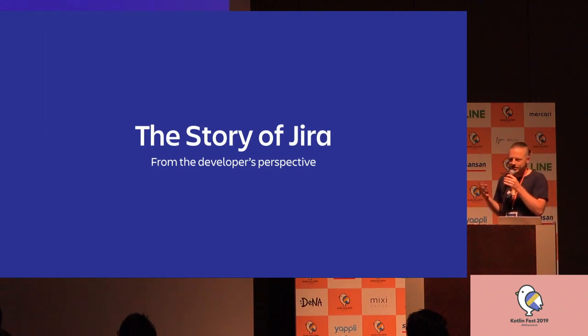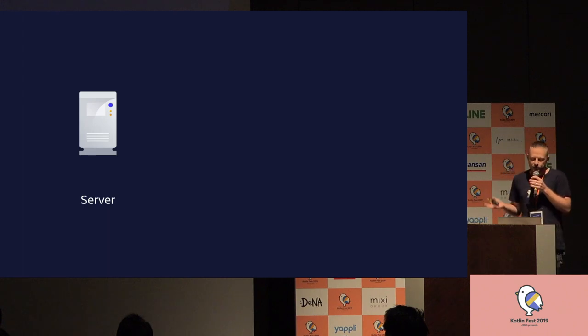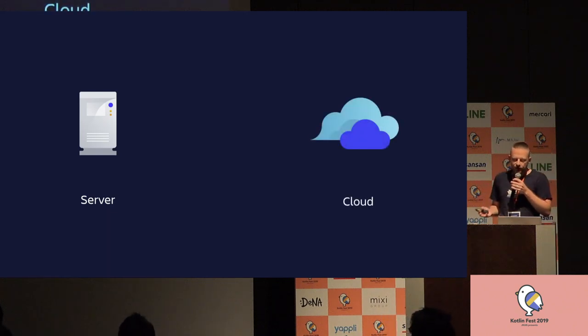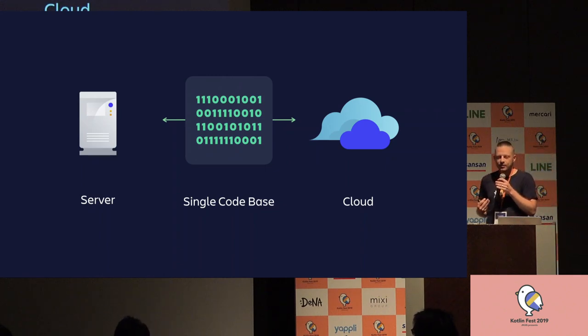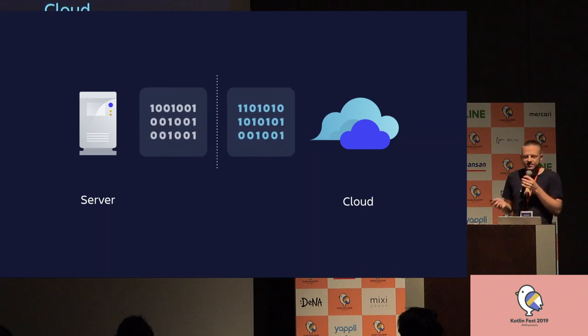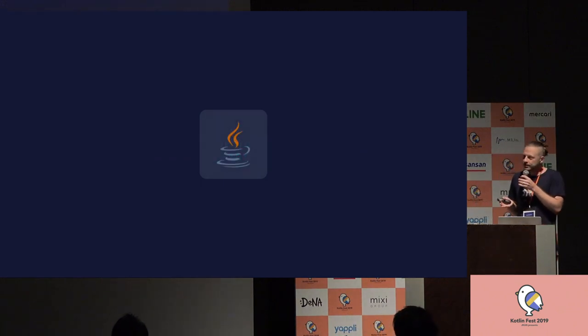For that, I have to make a little trip into the past. Jira was released 17 years ago in 2002 as an on-premises product — a simple Java app you could run in your app server or servlet container. The first cloud version used the same single code base as the server, just deployed in our data center. For every customer, we actually deployed the application into a new Linux server, which was not very scalable.